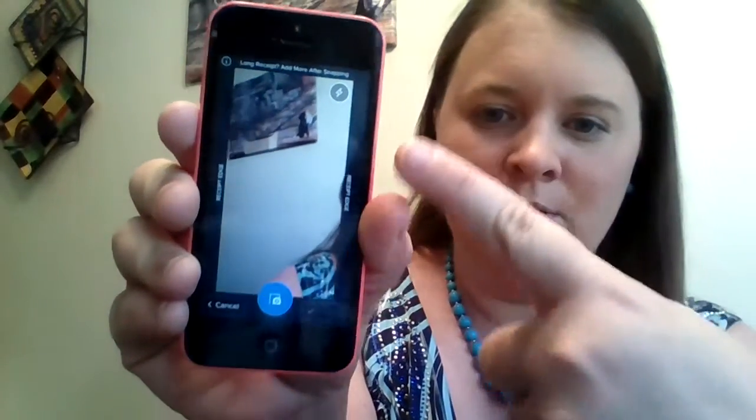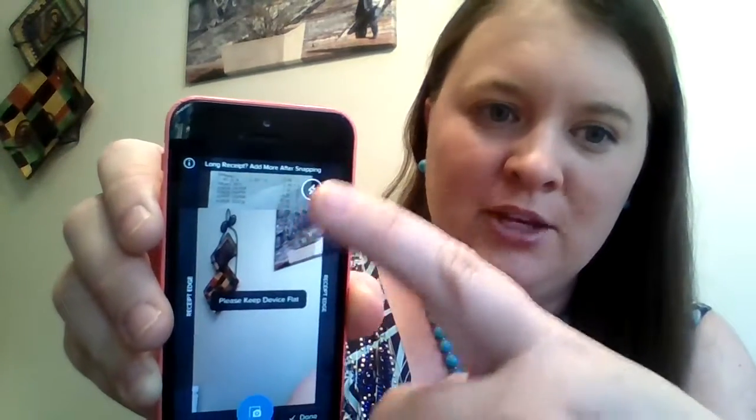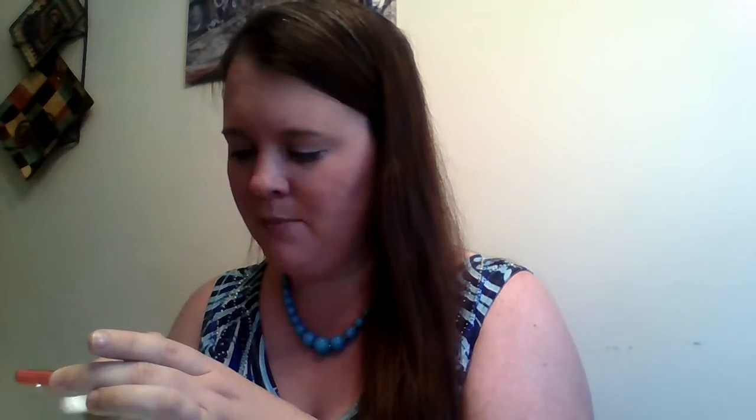I'm giving it access to my camera. You can see right here it's got these nice little guides — the receipt edge guides where they want you to line up the edges of the receipt. I just hold it up, make sure to get the store name at the very top of the picture, and press the camera button to snap the picture. It shows me I didn't get it all — it's going to take two snaps for this one. It shows me the bottom of the picture I just took, so I can line that up and snap it again.